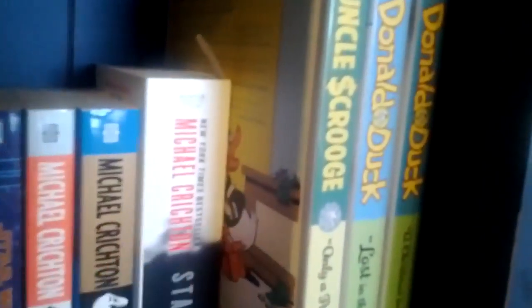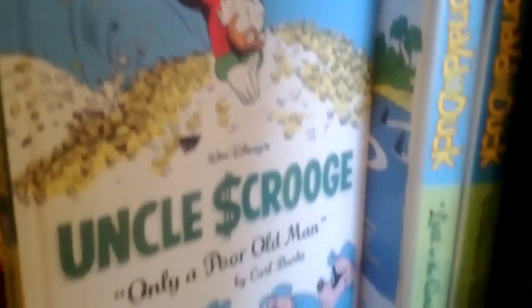First we'll start off over here — I have the Donald Duck and Uncle Scrooge color comic book collections, which I really, really love. I buy every one that comes out, and I cannot wait for the next Donald Duck to come out. I don't know when the next Uncle Scrooge is, but I can't wait for that one either.